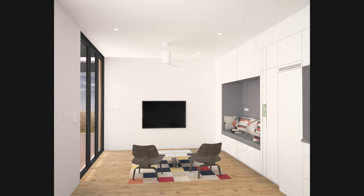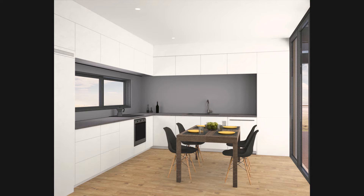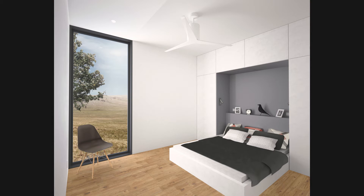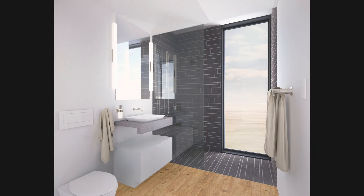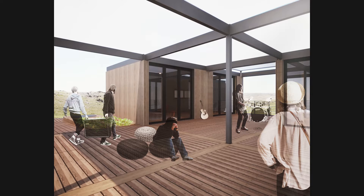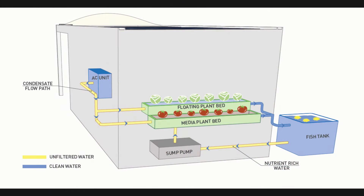The living module consists of a single space that combines the living, kitchen, and dining. A continuous thick wall integrates the various daytime functions such as cooking, entertainment, and daily living. The night module consists of a master bedroom and a studio separated by a common bathroom. Large sliding doors open the living and studio spaces onto the shaded south-facing deck, expanding the livable space. Vegetation is an integral part of the project, both as ornamental species and for on-site food production, using a closed-cycle, water-efficient aquaponic system.